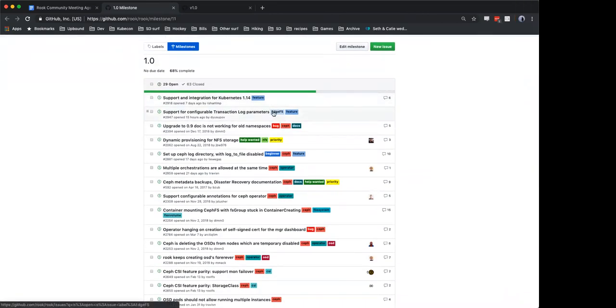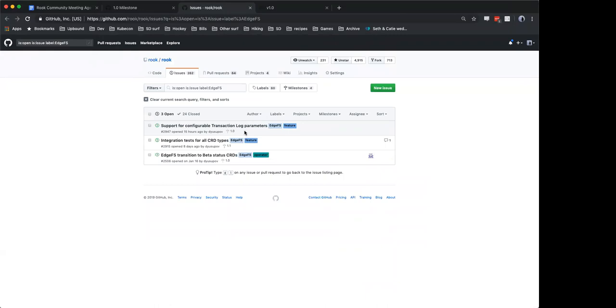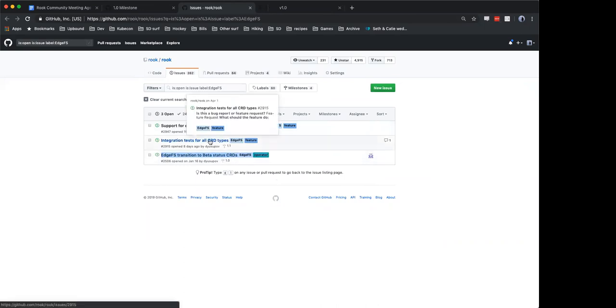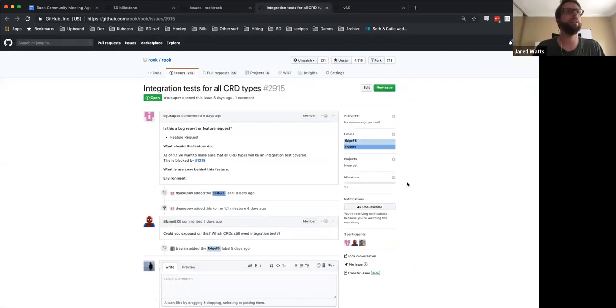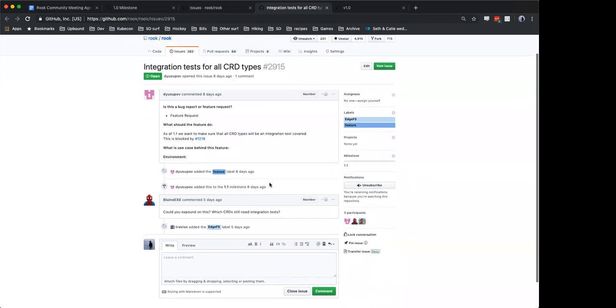We can start with EdgeFS. Dimitri, for EdgeFS — the only thing I care about as far as 1.0 is the transition to better. I think Anton is working on this. He's also working on CSI for iSCSI; I think maybe end of this week we're going to have a pull request for it. Those other features — actually, you can close the integration tests because we just integrated that. It was merged to master, though we didn't close it for some reason — it probably wasn't linked to the particular request.